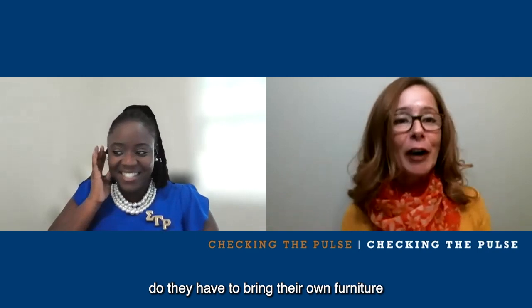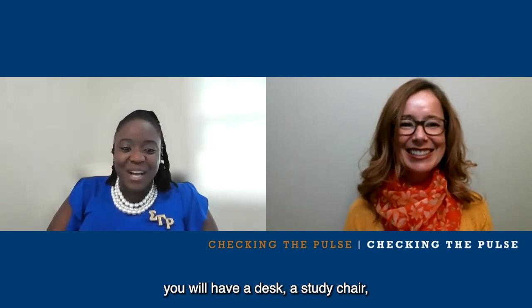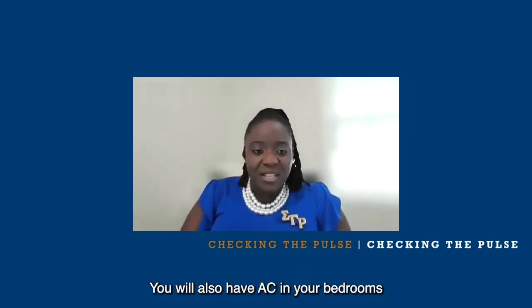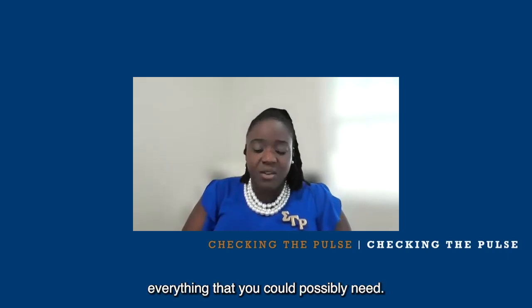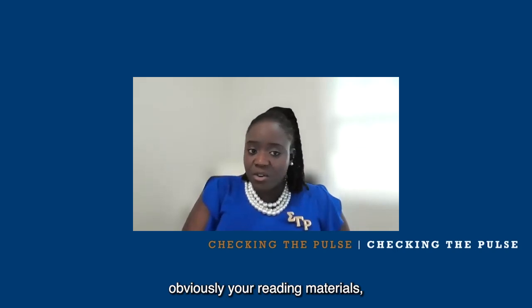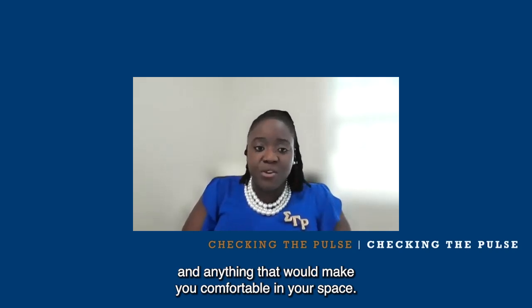What do the students have to bring? Is furniture included? In your home away from home, you will have a desk, a study chair, a full-size bed, AC in your bedrooms, living room furniture, a bedside table, washer, dryer, appliances, crockery, cutlery, and utensils — everything you could possibly need. I would suggest students travel with linen, their reading materials, items needed for classes, and anything that would make them comfortable in their space.